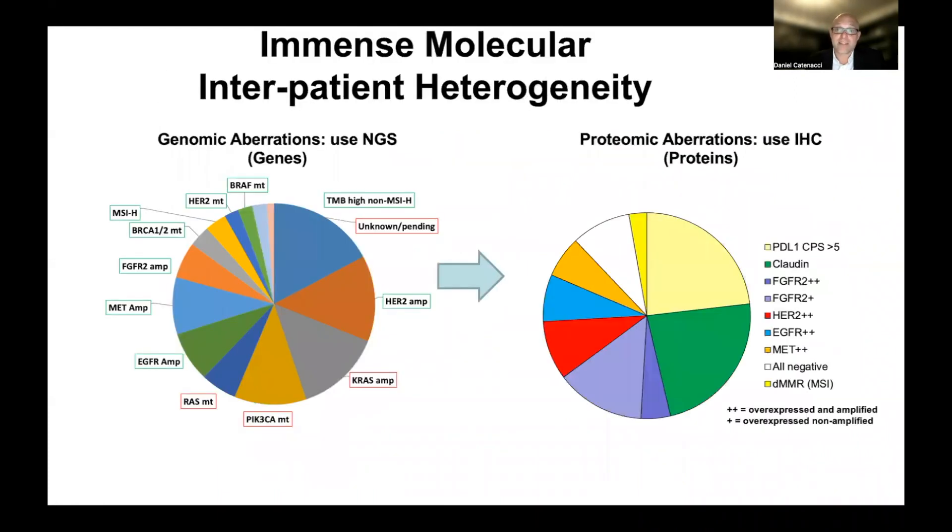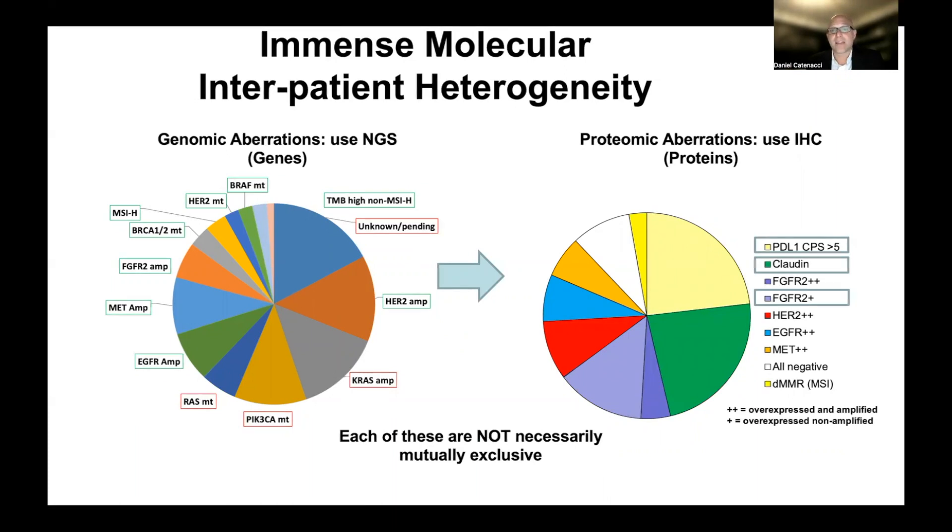We focused on heterogeneity based on genetic code — aberrations identified by gene sequencing. But when we superimpose protein aberrations, which aren't necessarily always the same — for example, PD-L1 expression is not genetically related, claudin expression is not genetically related, and FGFR2 overexpression can occur in the absence of gene amplification, which we'll discuss in emerging biomarkers — we see the immense heterogeneity that can occur in a given tumor. These representations are somewhat misleading because it looks like each biomarker is mutually exclusive, but there's a lot of overlap — many tumors can have more than one or even more than two of these positive, and therefore multiple different options.